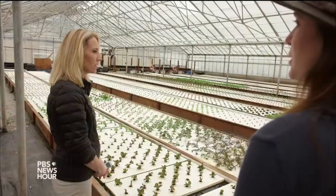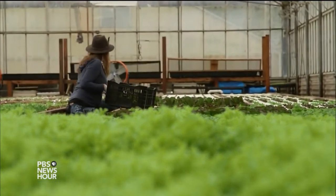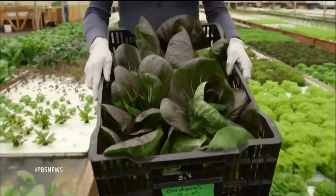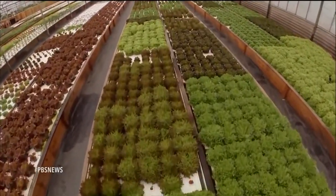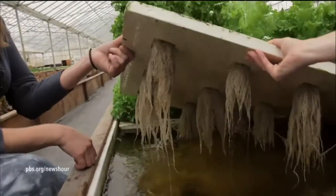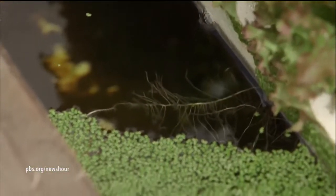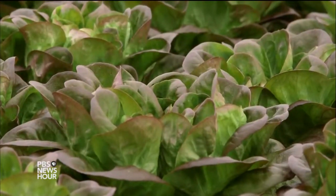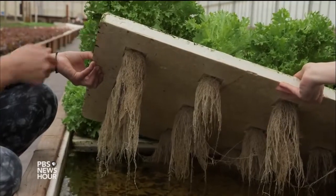Jessica Patton's official title on the farm is plant whisperer. She harvests 2,000 heads of lettuce a week, which sell for about $3 each — roughly the same cost as an organic head of lettuce. She says the plants here grow about a third faster than if they were grown in soil. In traditional farming, the plant expends a lot of energy sending out a taproot trying to find nutrients, but here a constant nutrient supply underneath the plants allows them to expend their energy in growing instead of sending out energy in a root mass.